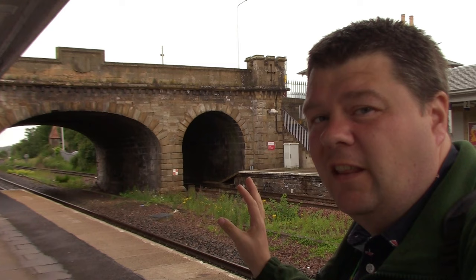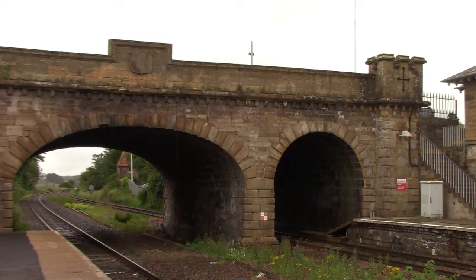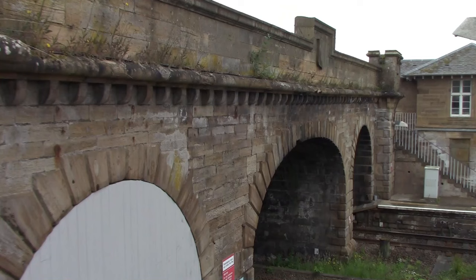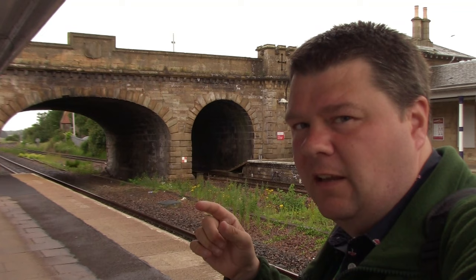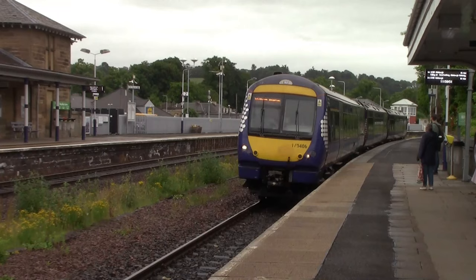This bridge down at the southern end of Cupar station just looks magnificent — really magnificent. We shall be leaving Cupar on the 12 o'clock ScotRail service to take us to the next station down the line, Ladybank. Ladybank is also the junction where the Tayport branch actually starts — I'll explain more when we get there.